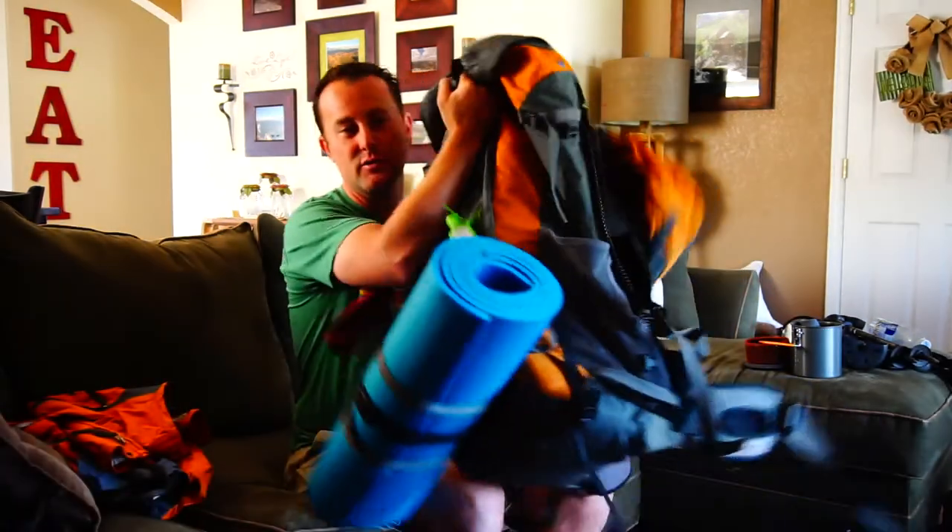We both had 60-liter packs. Some people get away with 55 liters, and obviously there are ultralight through-hikers out there. You come across CDT people with very lightweight gear, but they have a lot further to go. This trail is 486 miles, so we were able to make do with a little extra weight, knowing we'd get into town every three or four days.